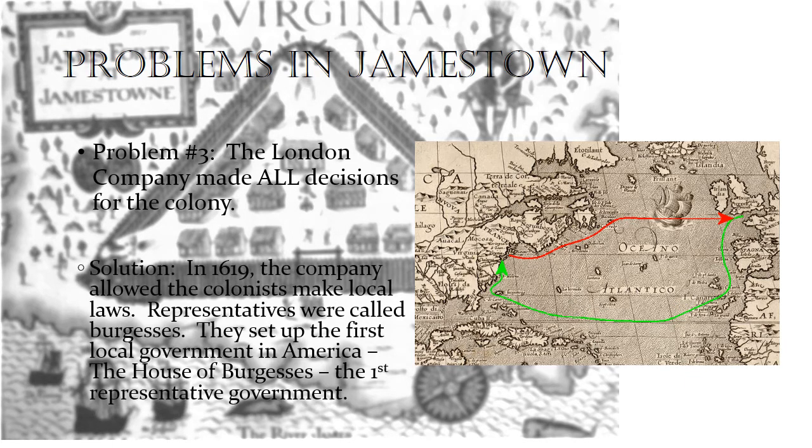The solution was that the Jamestown colonists formed a self-governing body. In 1619, the company allowed the colonists to make local laws. These representatives were called Burgesses — you should remember this from fourth grade. They set up the first local government in America. The House of Burgesses met together in the largest building within the fort, the church. They made decisions for the colony because they were right there, knew the issues going on, and didn't have to wait for information to travel across the ocean. This is the first representative government in North America and it's famous for that.